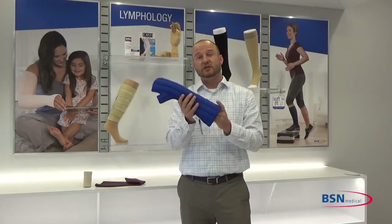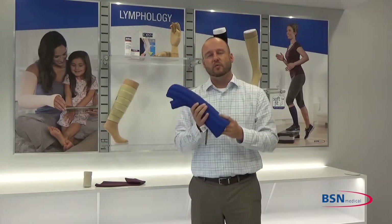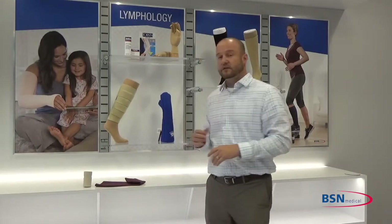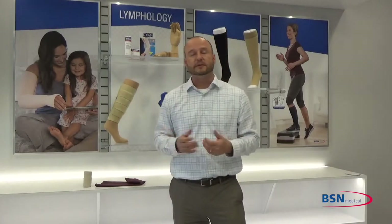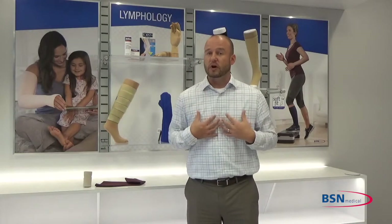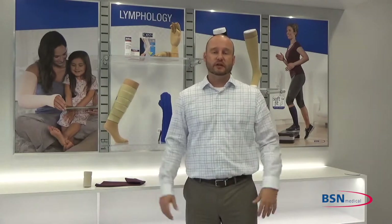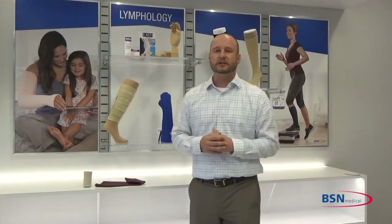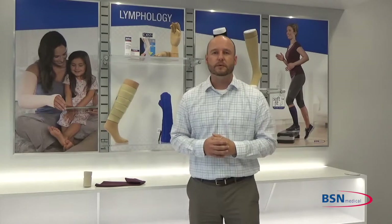These garments are also fantastic in helping to manage woody or fibrotic tissue. Jobst Jobby Pack comes in a variety of different options. We have head and neck garments, truncal garments, as well as garments for the extremities, and really any part of the body where you're looking to have some compression and support. Jobst Jobby Pack can help you.